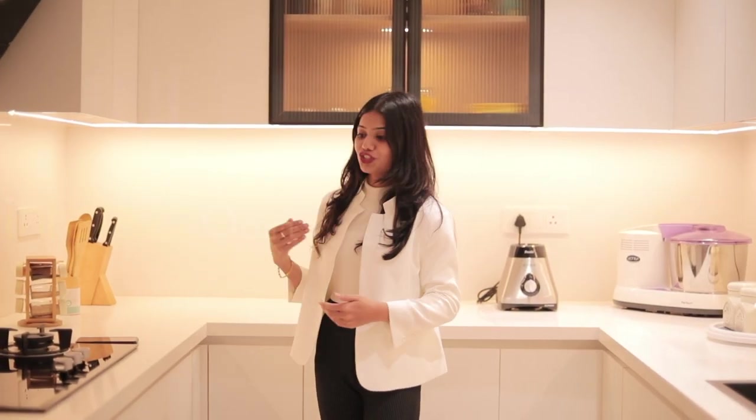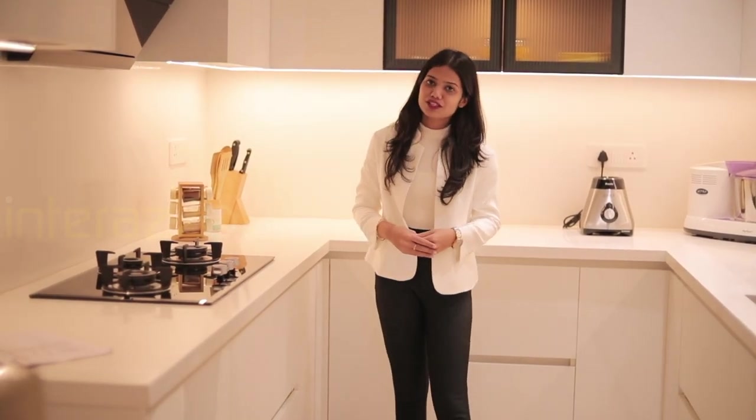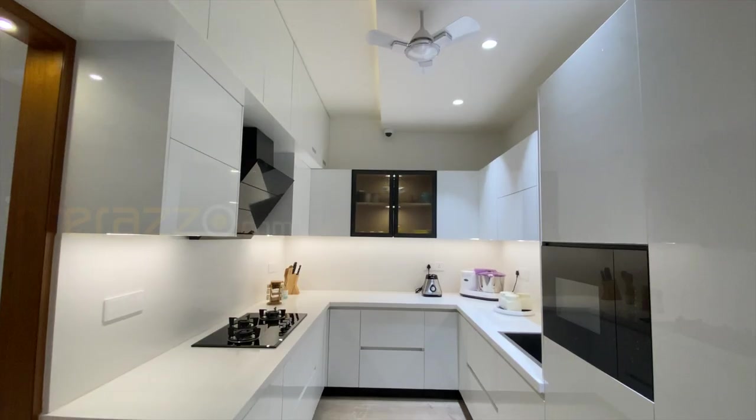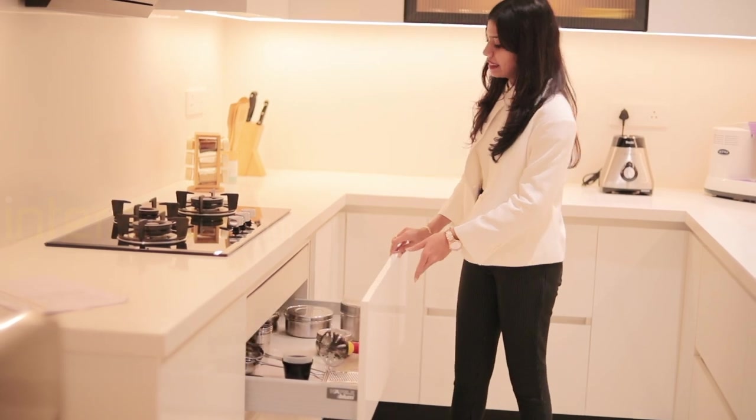This is the U-shape kitchen. The entire kitchen is of Senosin acrylic finish, and for the countertop we have provided Kalinga quad slab. The same quad slab has been used for the dado space as well. The kitchen base unit consists of seven tandem box plus units, and below the hob we have provided two units.